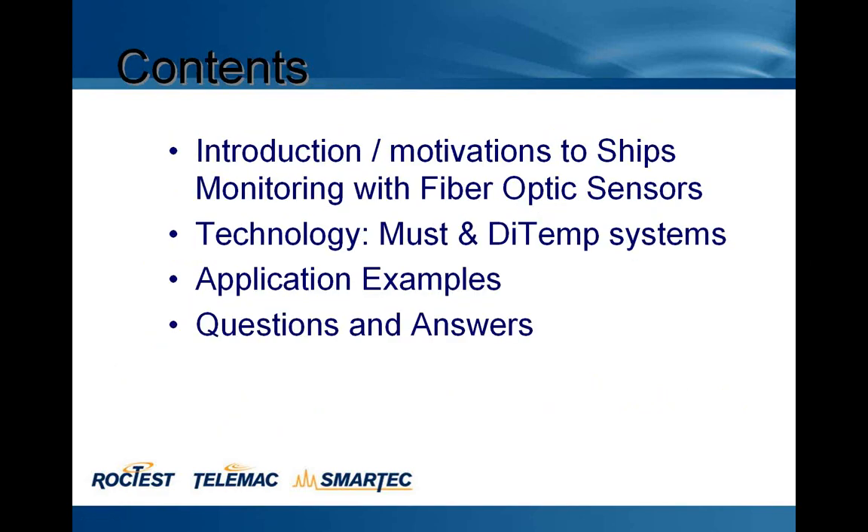Contents are included: introduction, motivation to SHIPS monitoring with fiber optic sensor. The technology is the MAST system. Then we will see some application examples, and then there is the questions and answers.